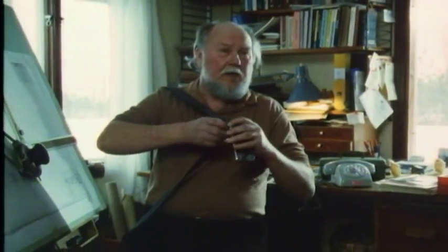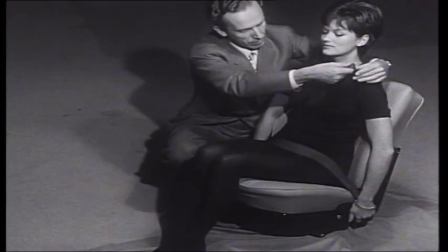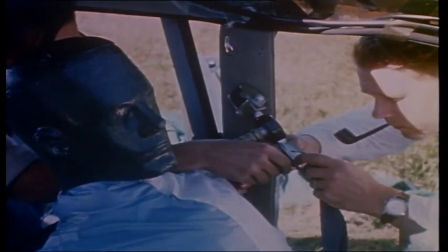Niels Bollin realized at an early stage that both the upper and lower areas of the body must be securely restrained — with a belt over the chest area and another over the thighs. The greatest challenge was to create a solution that was both simple and effective, as it had to be possible to fasten the seat belt with one hand.